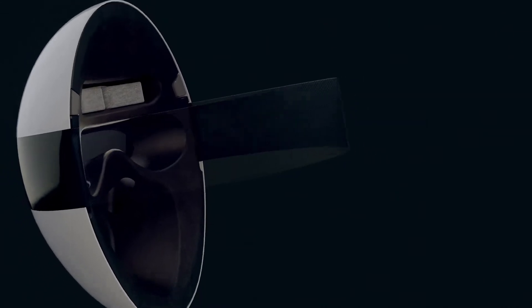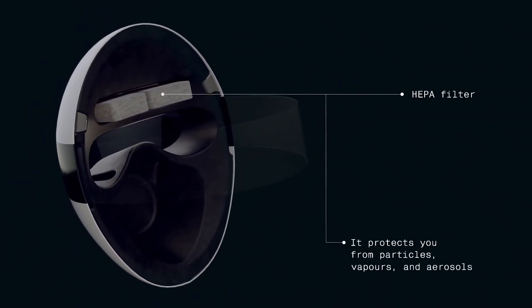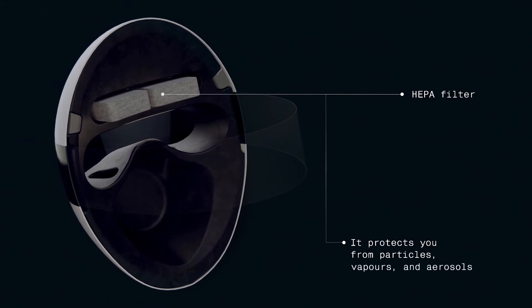Blank adjusts to individual anatomical features of the face and head, making for a supremely comfortable fit.